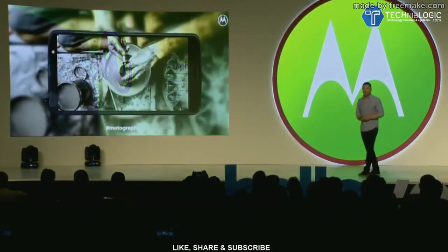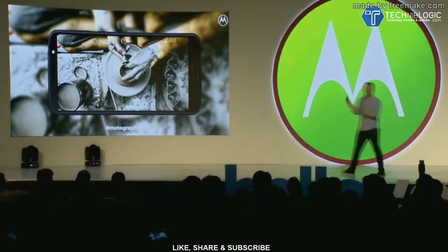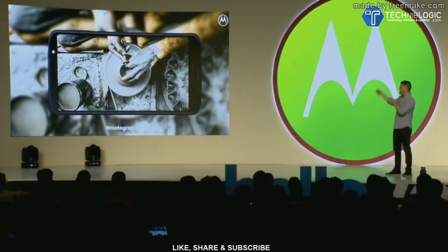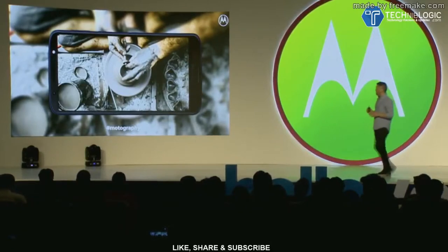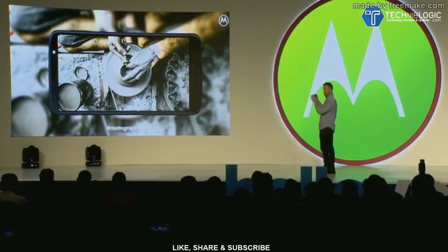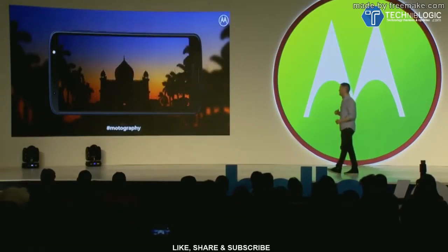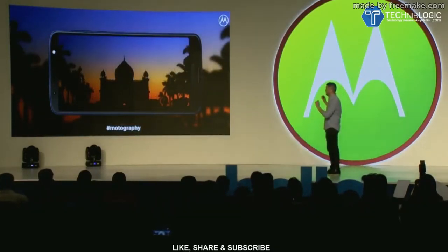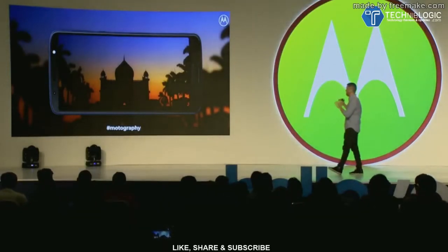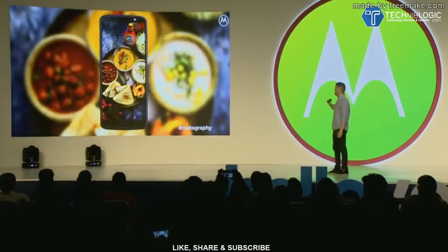Let's look at a couple of photos actually taken by some motographers over the past week here in India. You can see in this example how the camera focuses very quickly, even with a fast moving object, to capture a very crisp, clear image. This is a great example of a low light shot — you can see very little graininess, very dark darks, and very bright brights.